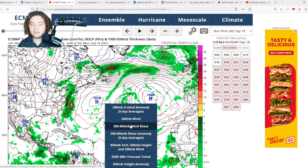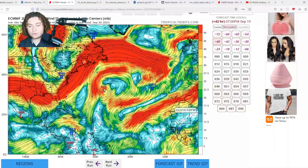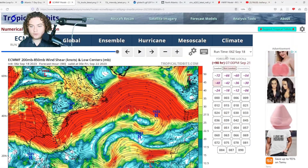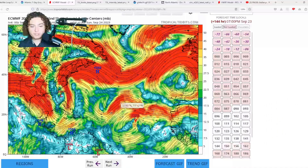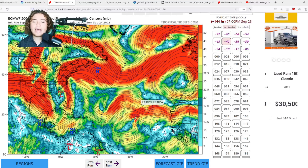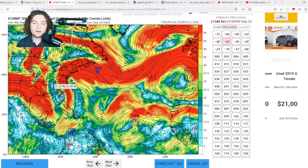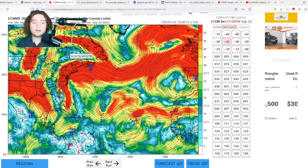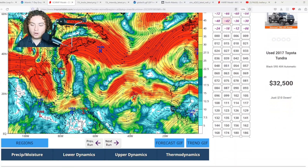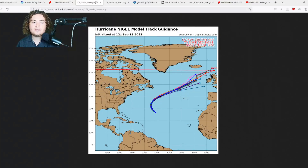Let's look at the shear forecast from the European to get a better gauge of what's going to happen. By the time the African wave moves off the coast of Africa, there is some shear to the north of it. But by the time it moves into the main development region, that shear appears to be mainly due to outflow and should recede. Meanwhile, for the Bahamas storm, there's a pocket of low wind shear — if that system can exploit those conditions, things could go haywire pretty quickly according to the European.